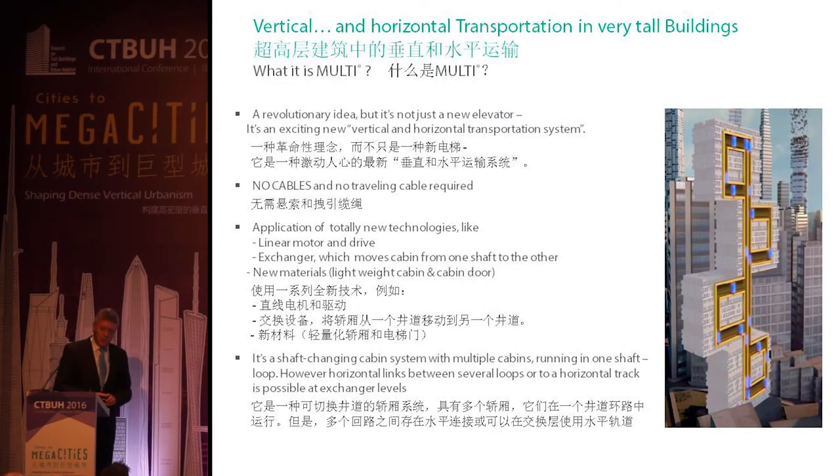So what is the MULTI? It's a revolutionary idea — and not just an elevator. As mentioned, it's a vertical and horizontal transportation system. We have no cables and no traveling cables, which are also a problem in high-rise buildings due to swaying. Of course, we apply totally new technology like linear motor drive, and also a system to move one car from one shaft to another or to an extended area.